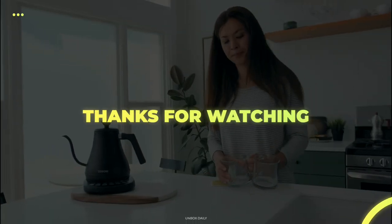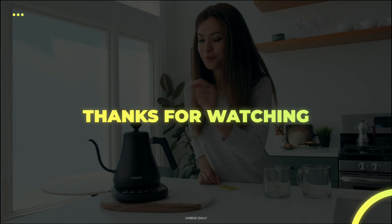Thank you for watching. If you like this video and want to hear more from us, please subscribe to our channel and hit the bell icon to be notified of our new videos.